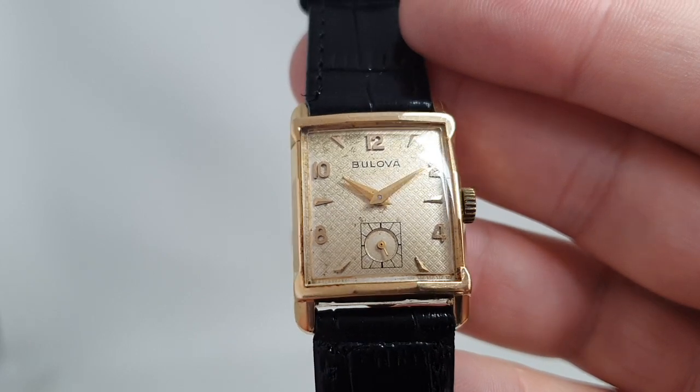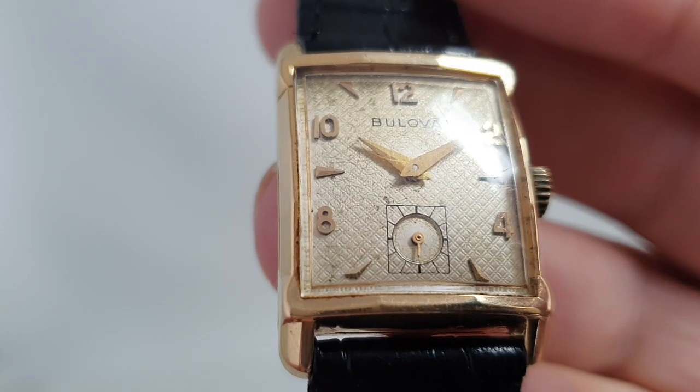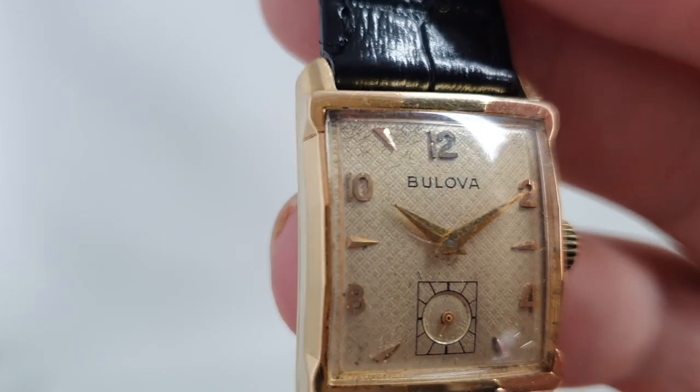You can see it's a manual wind movement with sub-seconds. There is some nice pattern to the dial but there's also patina on it, particularly around the top there.